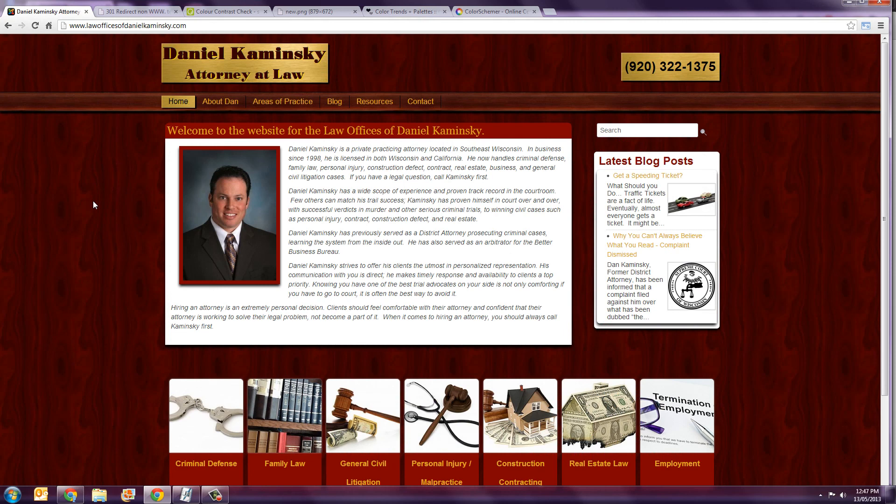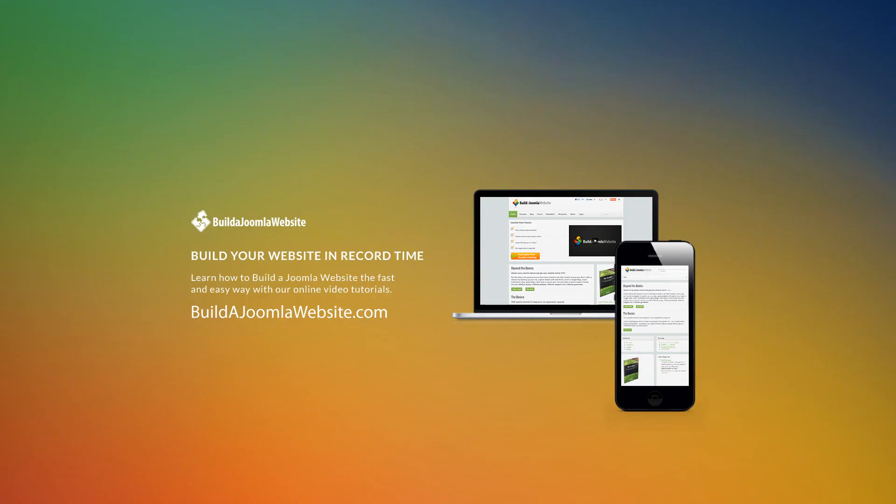So there we have three things I found on this particular website that I thought could be improved. We talked about the color contrast, about having those call to action buttons above the fold of the page, and also getting the www and non-www addresses effectively pointing to the one website. Website design is an incredibly subjective area, so those points are not necessarily right, and certainly not all of the things I could have picked. What do you think? Tell us below in your comments — it'd be interesting to hear your feedback and if there are points you would be able to incorporate into your own website. I hope to bring you more of these in the future, but for now thanks very much. It's Richard Pearce from buildajoomlawebsite.com — see you next time.